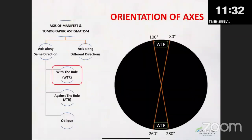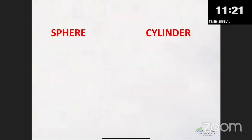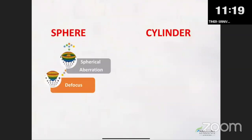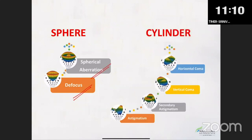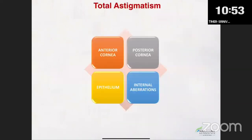The orientation of axis — what is with-the-rule astigmatism, against-the-rule astigmatism, and oblique astigmatism — are things we are all aware of. What is sphere made up of? Sphere is made up of your refraction, myopia or hypermetropia — defocus — and your spherical aberration. What is cylinder made up of? A lot of aberrations, of which astigmatism is one, plus secondary coma, trefoil, and a mix of all these. That's why cylinder is very complex.